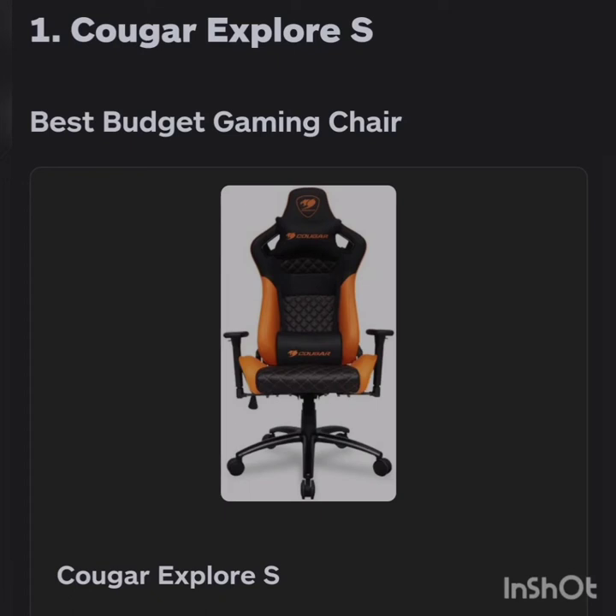Assalamualaikum warahmatullahi wabarakatuh, welcome back to Emboldened Gadget Channel. In this video we're going to discuss some of the best gaming chairs which are affordable and in budget.